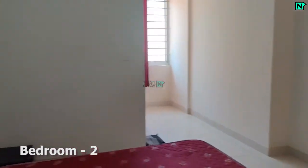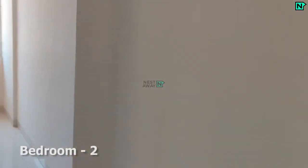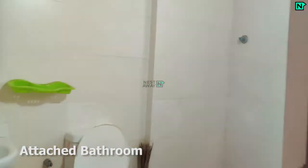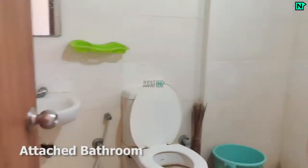This is the bedroom one, which comes with cupboards. This is the attached bathroom, comes with western type toilet.